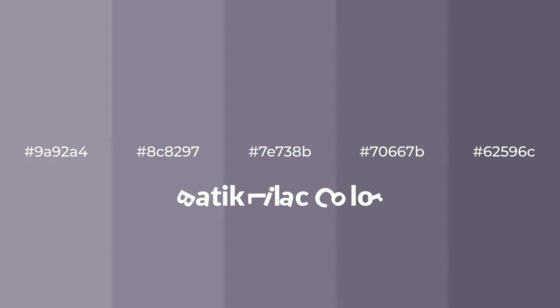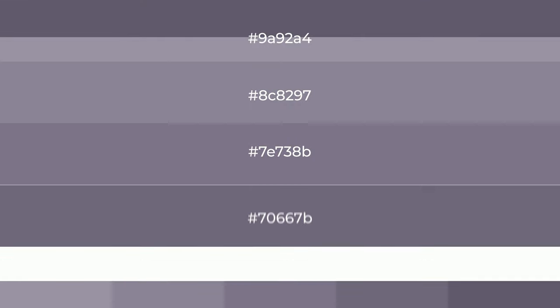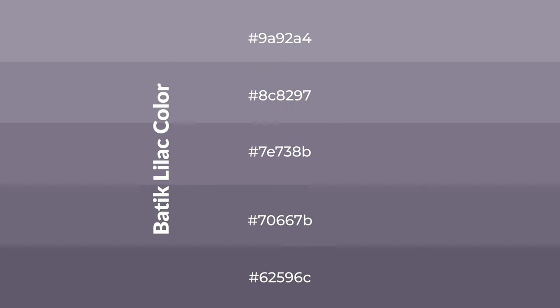Cool shades of batik lilac color with violet hue for your next project. To generate tints of a color, we add white to the color, and tints create light and exquisite emotions. To generate shades of a color, we add...